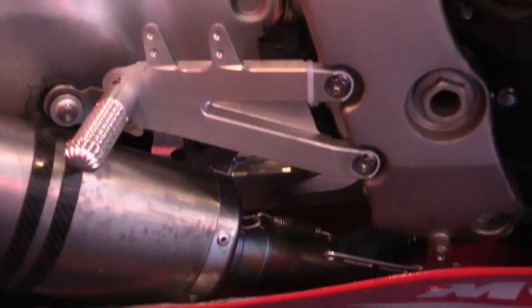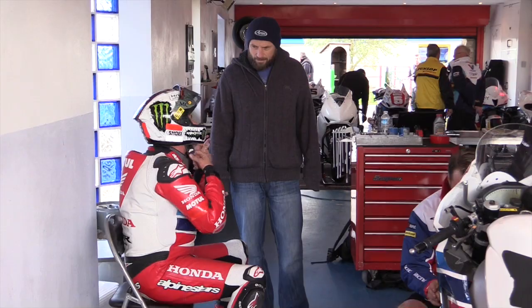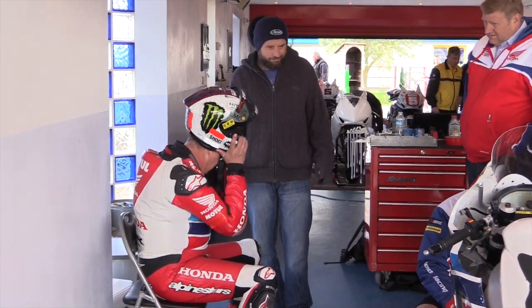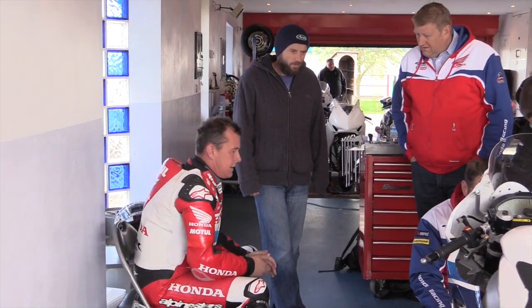I can pull the exhaust. Obviously no footrests — it's got a thumb-operated rear brake. Yeah, just a well-sorted, great, reliable package.